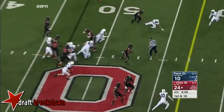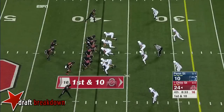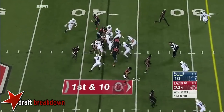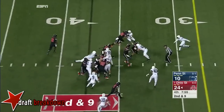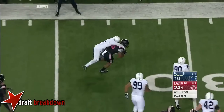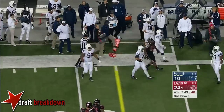Elliott breaking free and is knocked down. Cramping on a very cold night here in Columbus. Elliott with a short gain, but Elliott again bounces free and drags a man for a first down. Haley the corner.